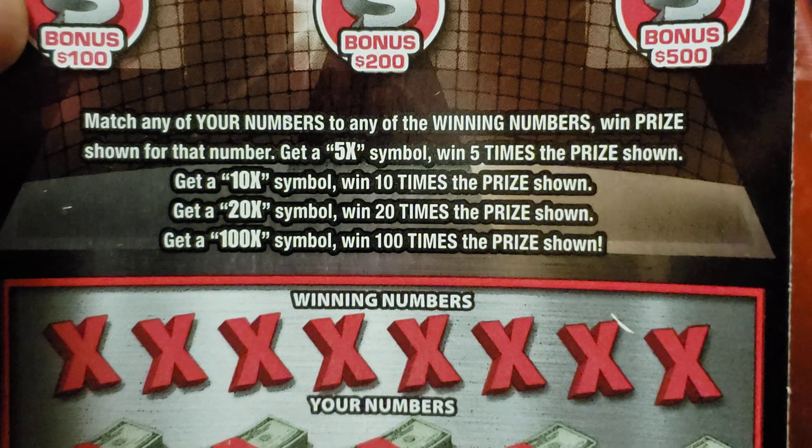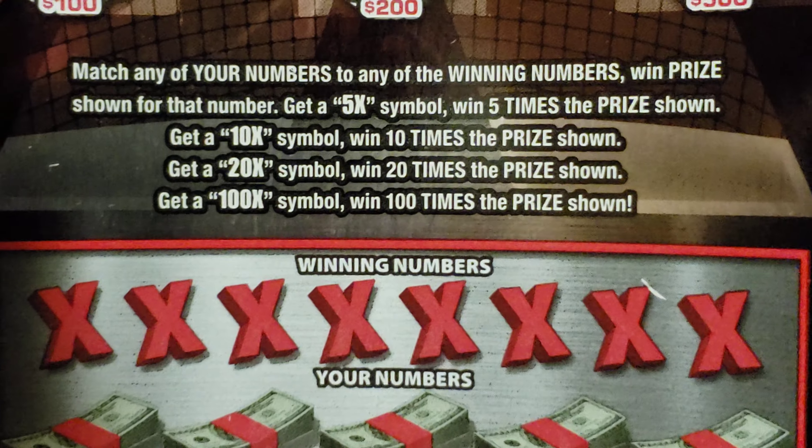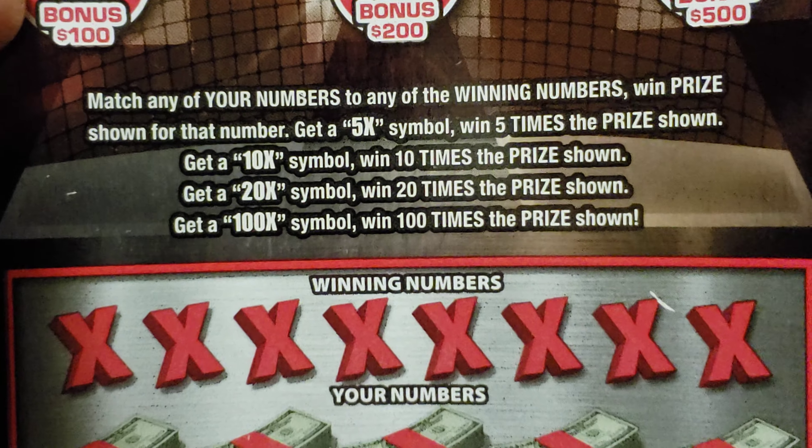The bonus spots reveal a $100 cloudburst for $100, reveal $200 for $200, $500 for $500.